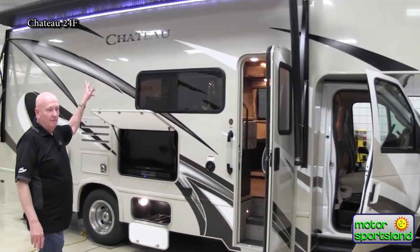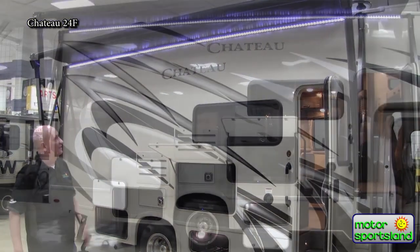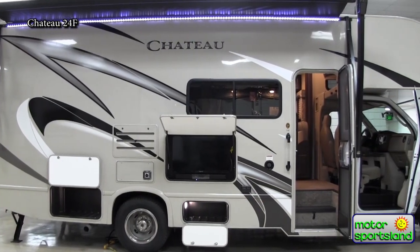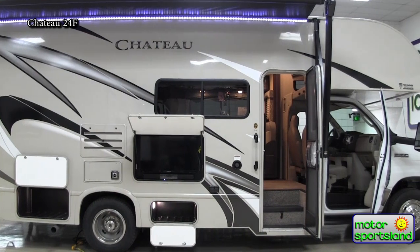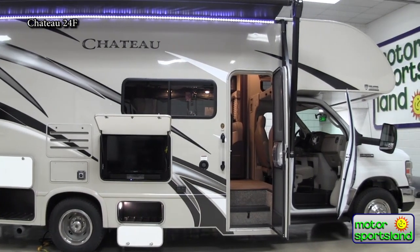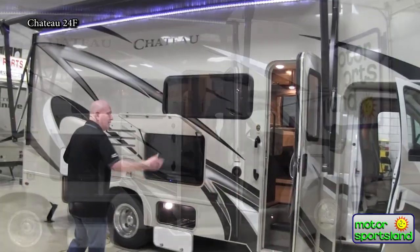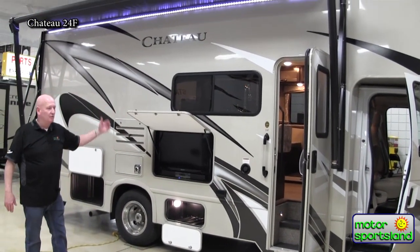On the exterior, you notice that there's a large awning. The awning is lit with LED lighting. It's a power awning — very convenient. Some manufacturers will go short on this and have a shorter awning that doesn't cover the whole side of the coach. This gives you a great place to do some camping outside.